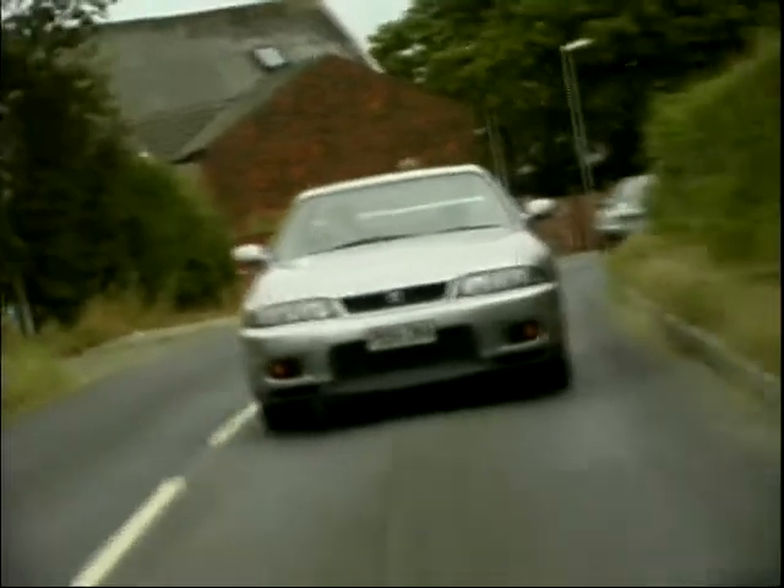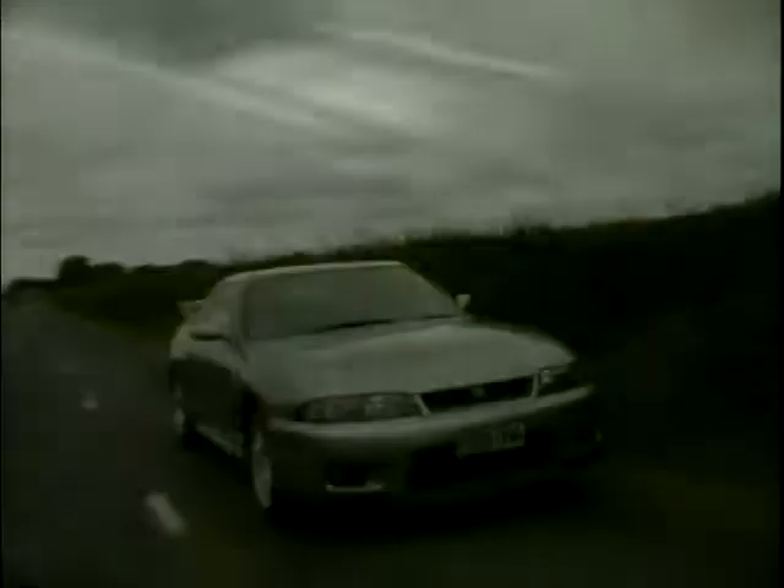Now, I knew the Nissan Skyline had to have something pretty special in the power and handling department, but nothing prepared me for the awesome adrenaline rush that lay underfoot. After bombing down those lovely Lancashire lanes at speeds my dad'd be proud of, I realised that this was no Skylark but more airline.